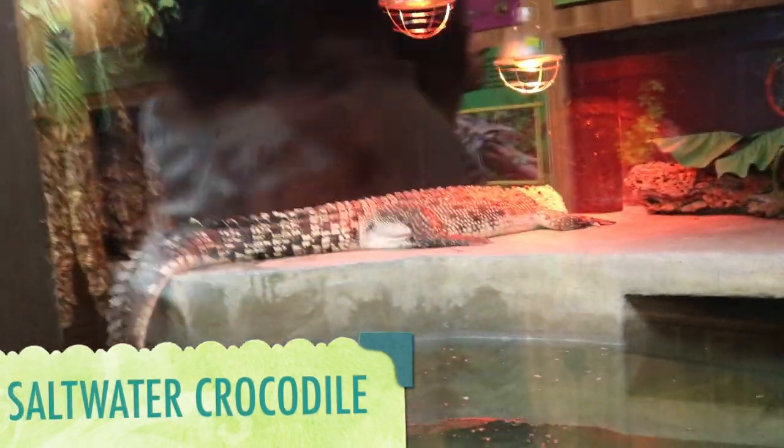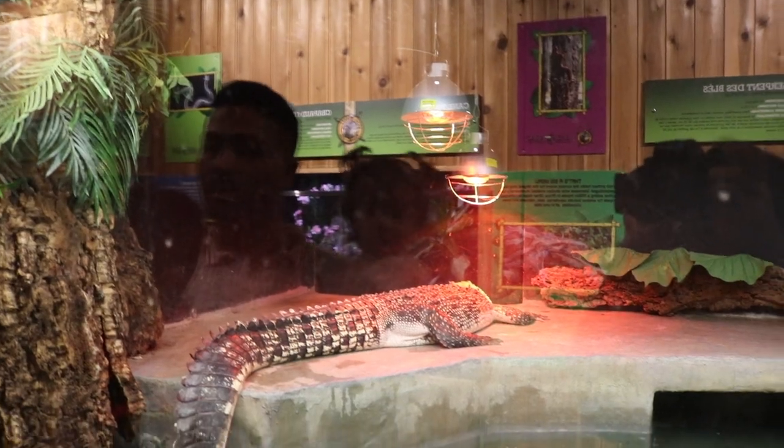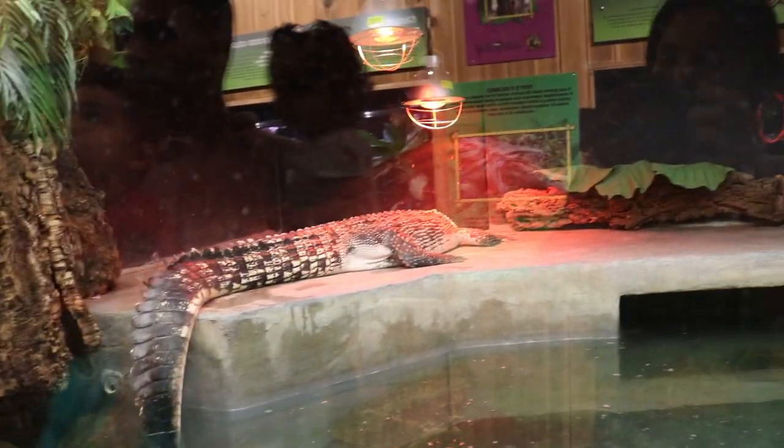This is a saltwater crocodile. They are known as the world's largest living reptiles. The average male weighs around 500 kilograms, while the females weigh less than 100 kilograms.